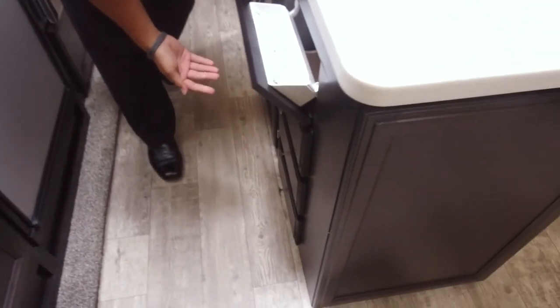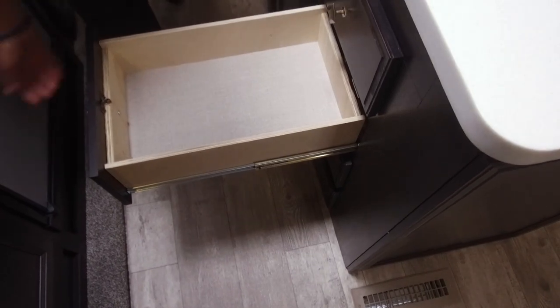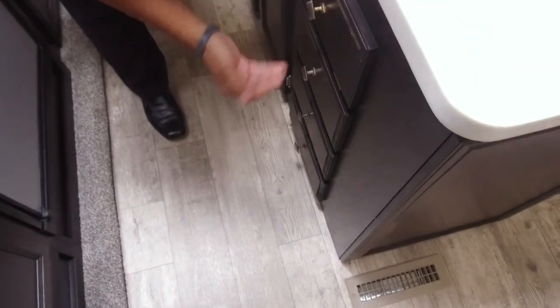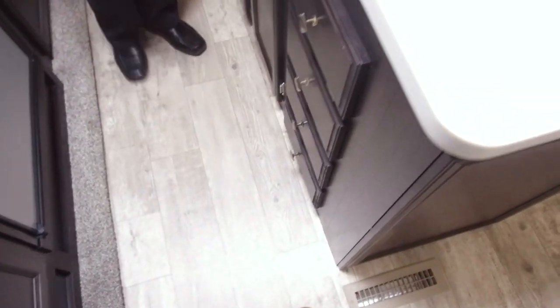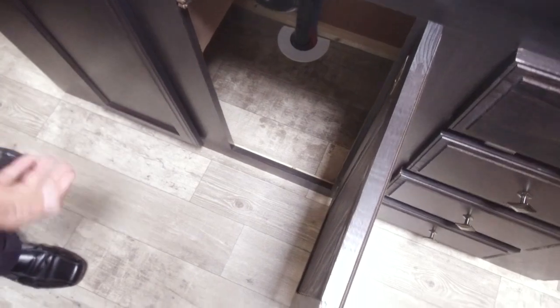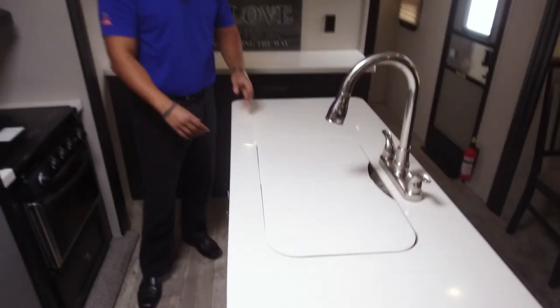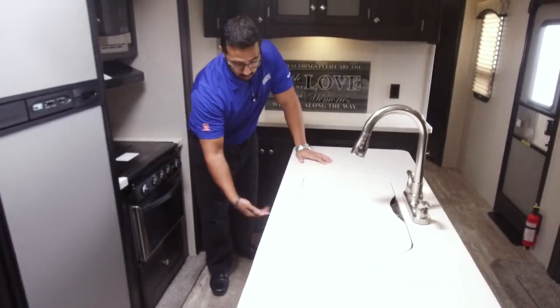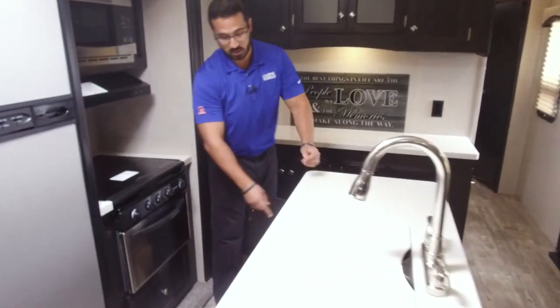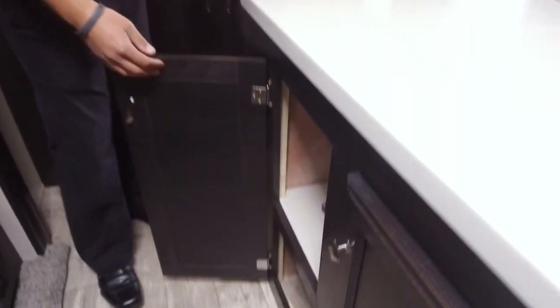There's a drop-down tray and three full-extension ball-bearing drawers — plenty of room for silverware and larger utensils. They kept an open space below for a trash can, which is super handy when camping. And there's extra shelf storage over here as well — a good spot for cleaning supplies or pots and pans.